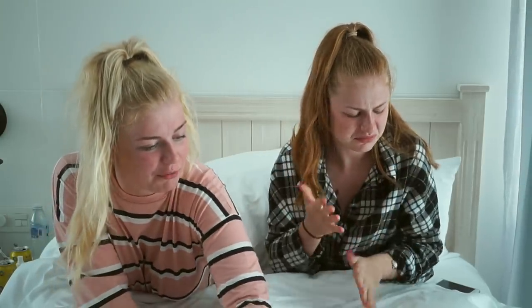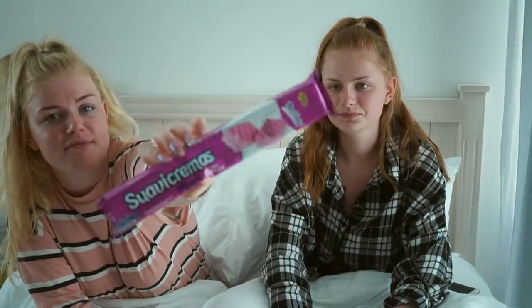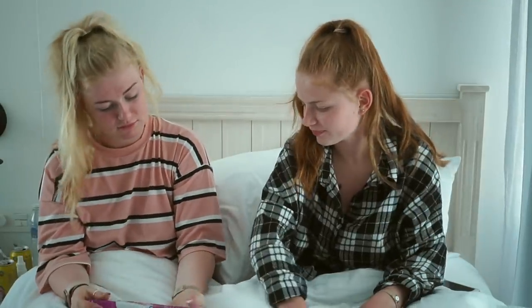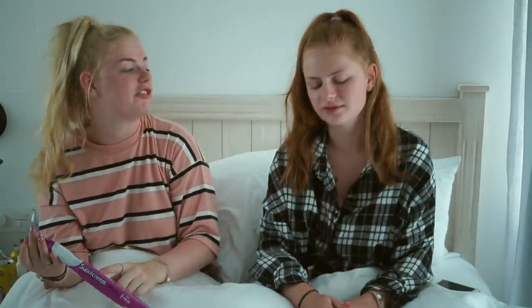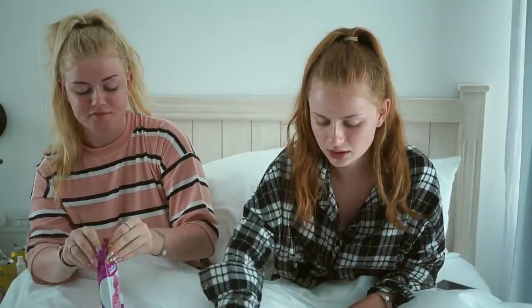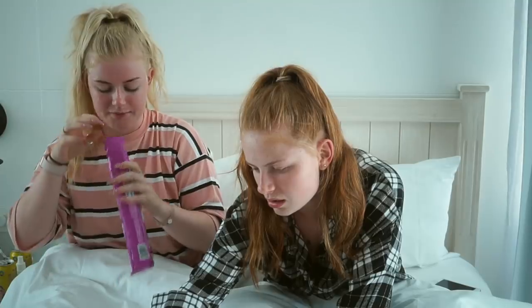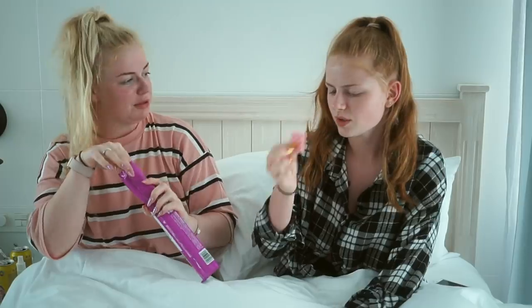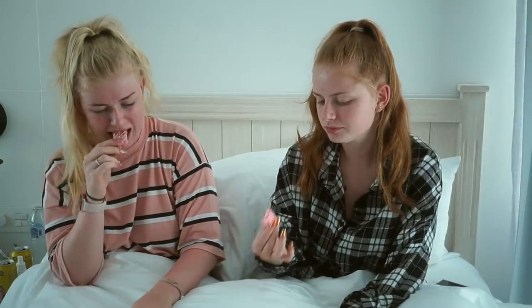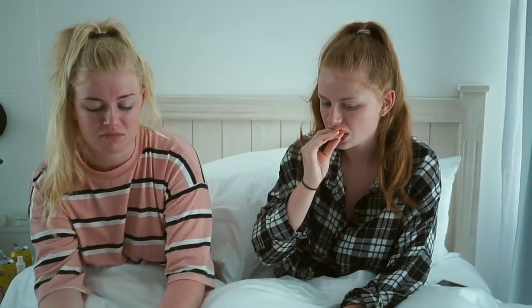So the next thing we're going to try is these - suave cremas, mini fresca. They look kind of cute. They literally smell like fake strawberry. I don't know how much I like these either. Tastes like Pink Panthers. Yeah, I love Pink Panthers. It's just a bit stronger, more strawberry-y. I mean, I wouldn't finish it.